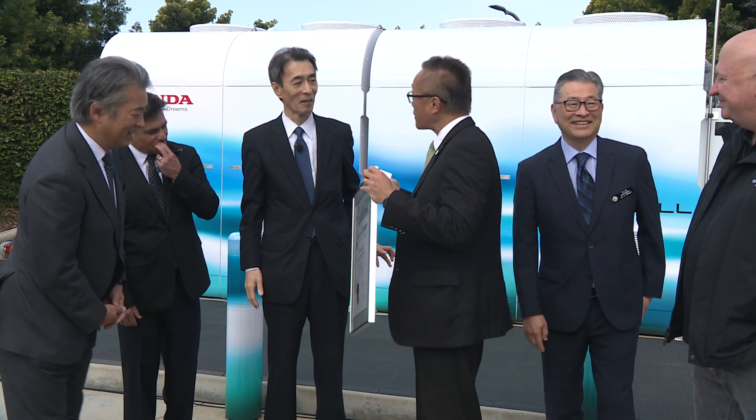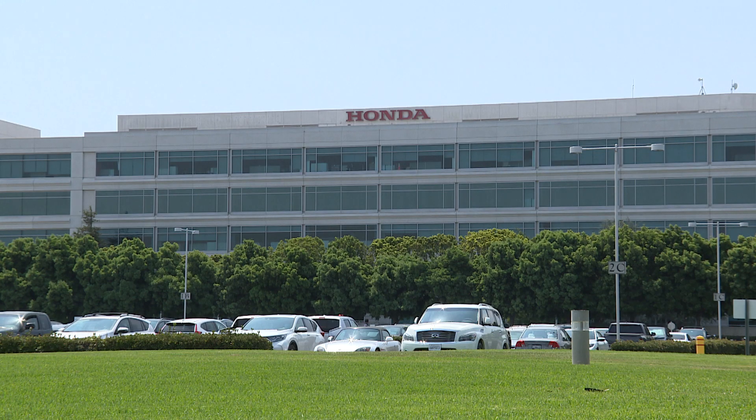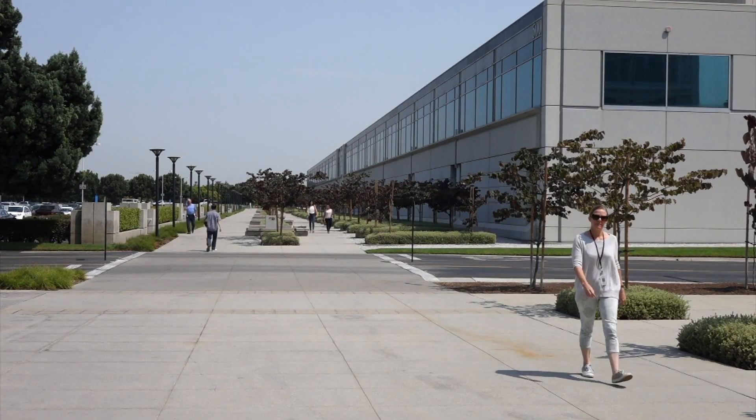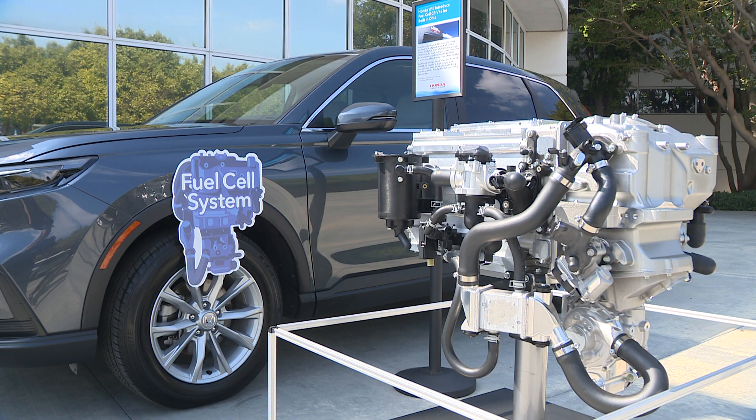City leaders echoed the excitement for the new hydrogen fuel cell and what it means for our city and our world. You got the wow factor today — the rollout of fuel cell technology here on the campus of one of our biggest employers in the city of Torrance. I couldn't be happier. They are looking into the future to make sure that we have all available sources of clean energy. It's a big deal today.